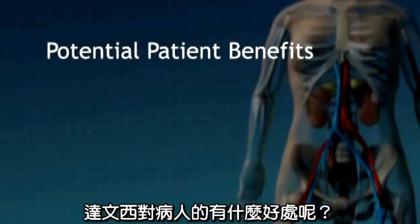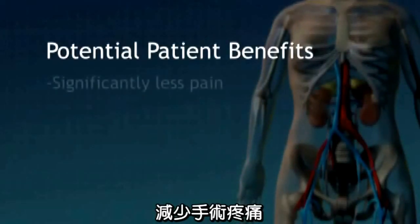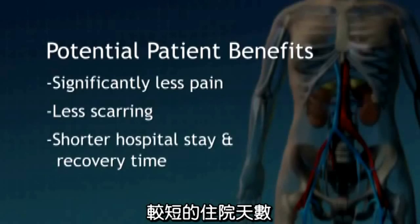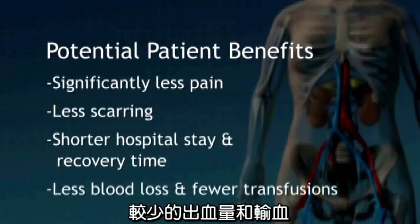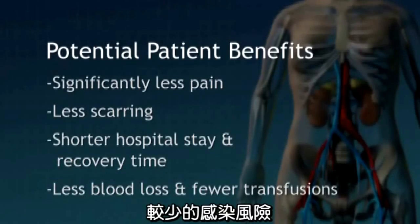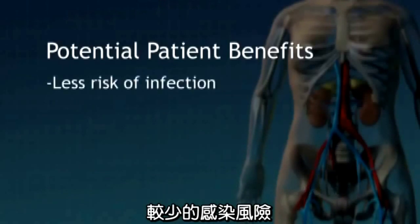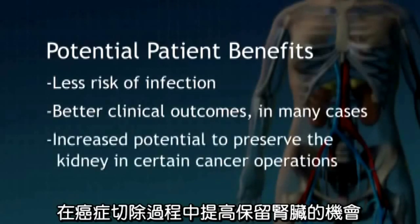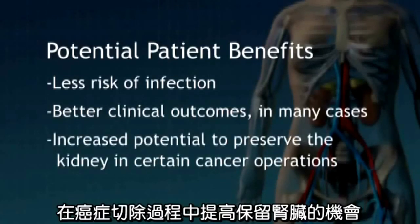What do these advances mean for patients? The potential for significantly less pain, less scarring, shorter hospital stay and recovery time, less blood loss and fewer transfusions, less risk of infection, better clinical outcomes in many cases, and increased potential to preserve the kidney in certain cancer operations.